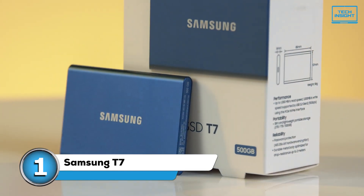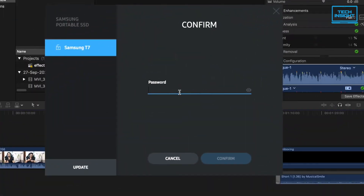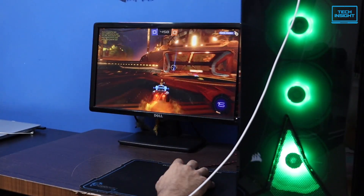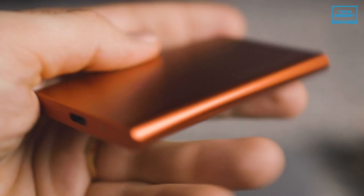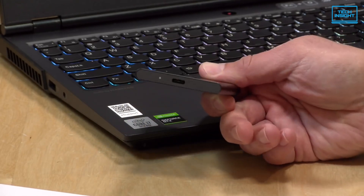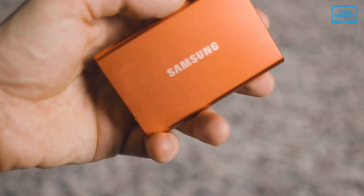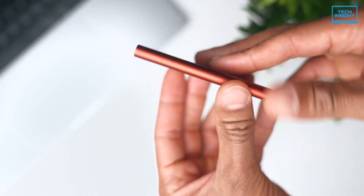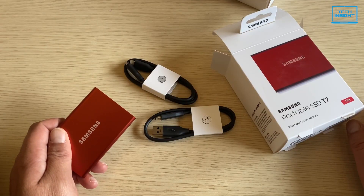Finally, we've got the Samsung T7 as our number one pick. If you're looking for the absolute best overall external SSD, this is it. It offers super-fast transfer speeds with sequential read and write speeds of up to 1,050 and 1,000 MB per second respectively, thanks to its USB 3.2 Gen 2 interface. According to rave reviews, the T7 never fails to deliver top-notch speed for moving files quickly. You can find it in sizes from 500GB up to 2TB, and you can even choose between gray, blue, or red — a nice personal touch. This drive is almost exactly the size of a business card.